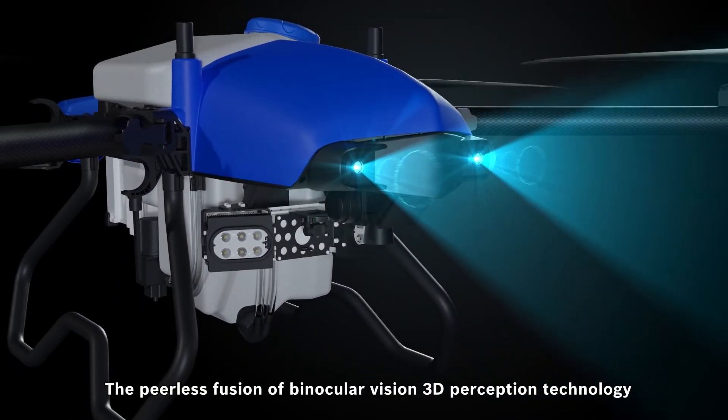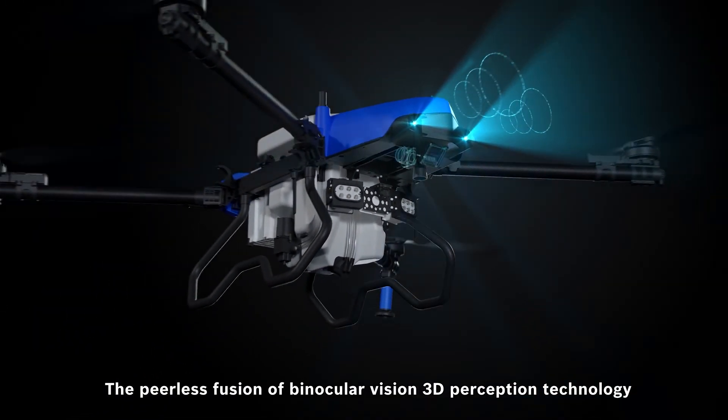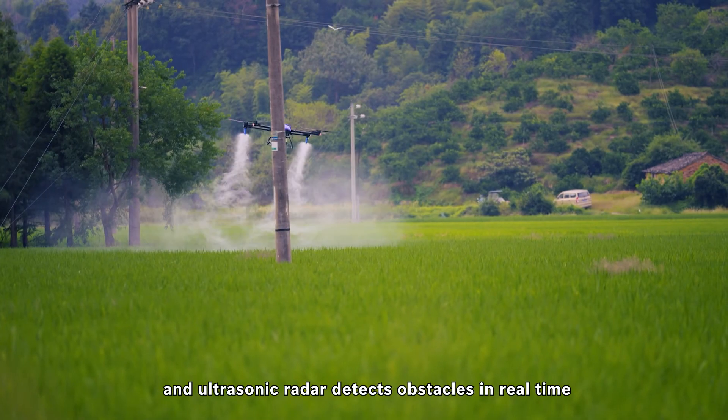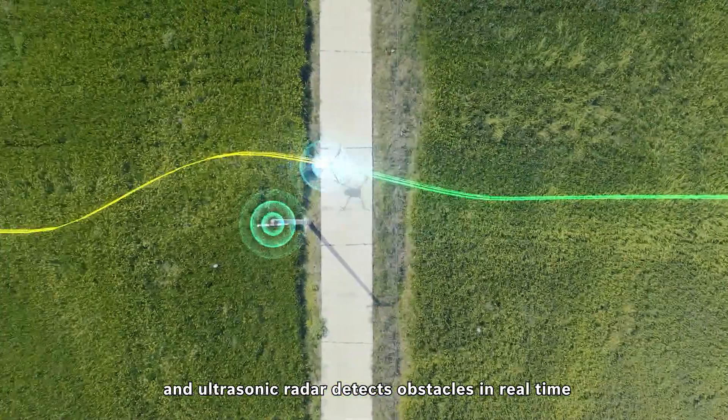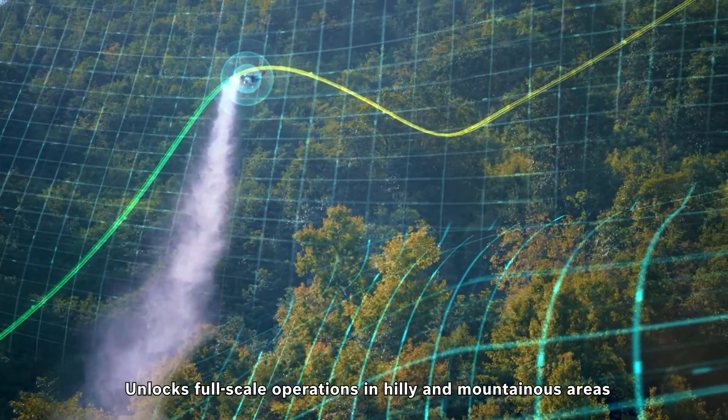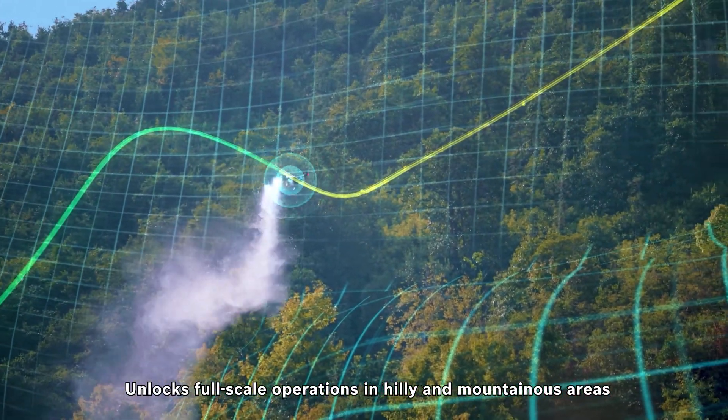The peerless fusion of binocular vision 3D perception technology, millimeter-wave radar, and ultrasonic radar detects obstacles in real-time. Ultra-low terrain-following flight unlocks full-scale operations in hilly and mountainous areas.